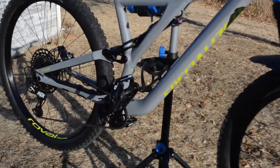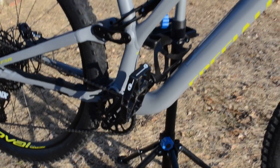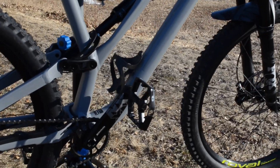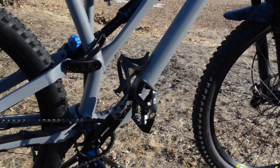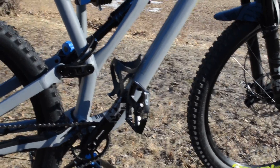As for pedals, I ended up going with the Crank Brothers Stamp 2. There will be a review coming on those as well. I went with the Stamp 2s over the Stamp 7s or 8s strictly for budget, but I find they're going to do very, very well.